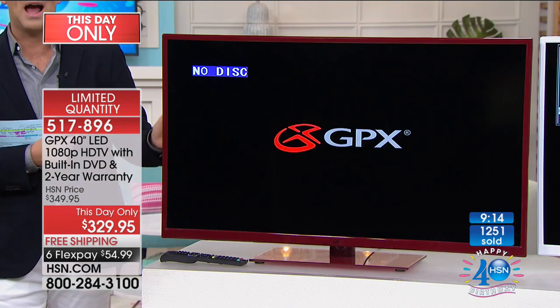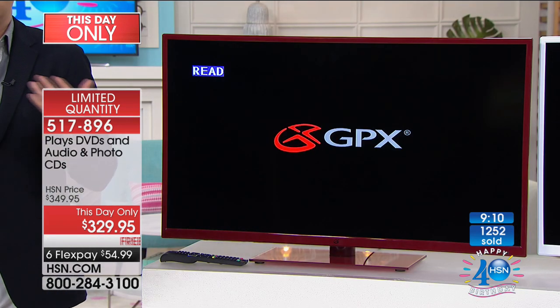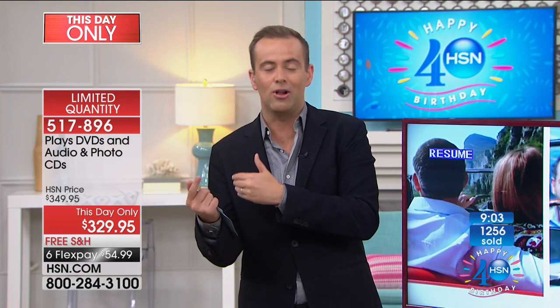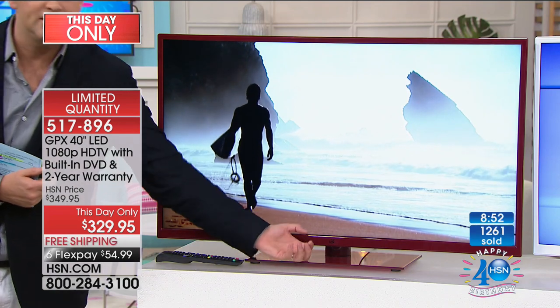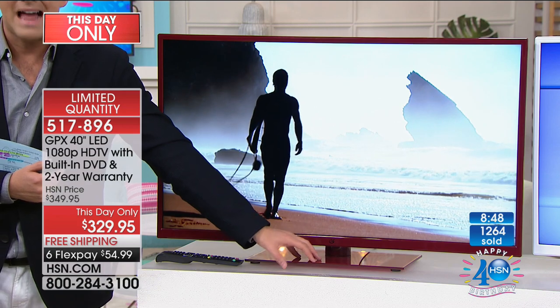The nice thing about this particular TV is that even though it has the built-in DVD player, it's still wafer thin. This thing is going to look so flush on the wall. Don't be scared of the red. Even when the white sells out, the red is going to be a wonderful pop color, an accent color that GPX has done for us here on HSN. It's not a bright red — it's more of a cherry red, a juicy cherry red.